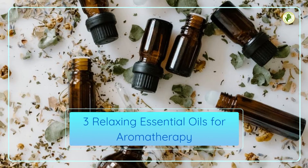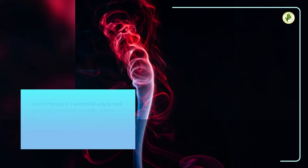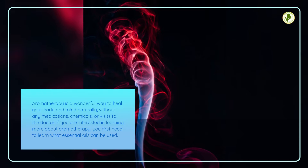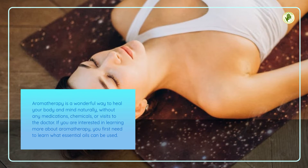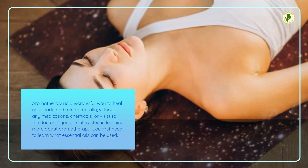3 Relaxing Essential Oils for Aromatherapy. Aromatherapy is a wonderful way to heal your body and mind naturally, without any medications, chemicals, or visits to the doctor. If you are interested in learning more about aromatherapy, you first need to learn what essential oils can be used.